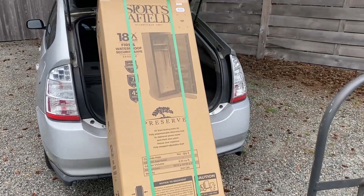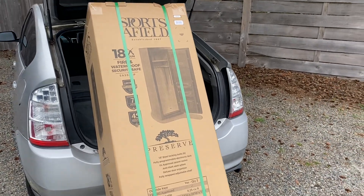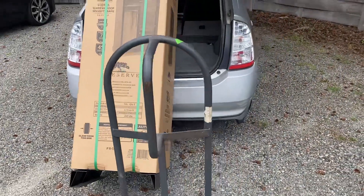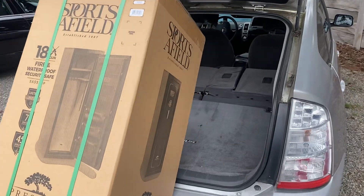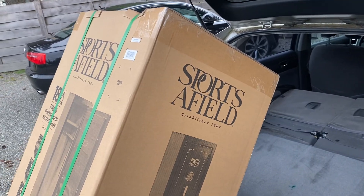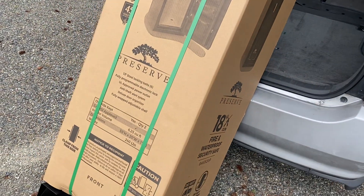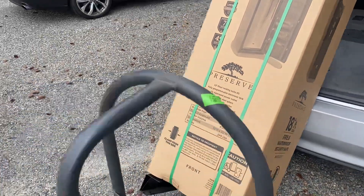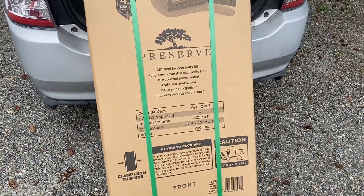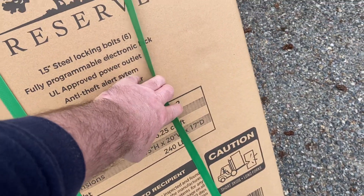Can a guy transport an 18-gun rifle safe in a Prius? And the answer is yes. You can transport a rifle safe — 18-gun, 240 pounds, 6 and a quarter cubic feet, 55 inches tall, 20 inches wide, and 17 inches deep inside.